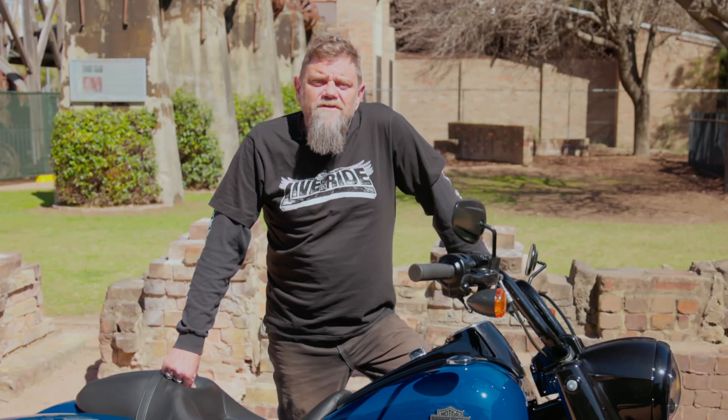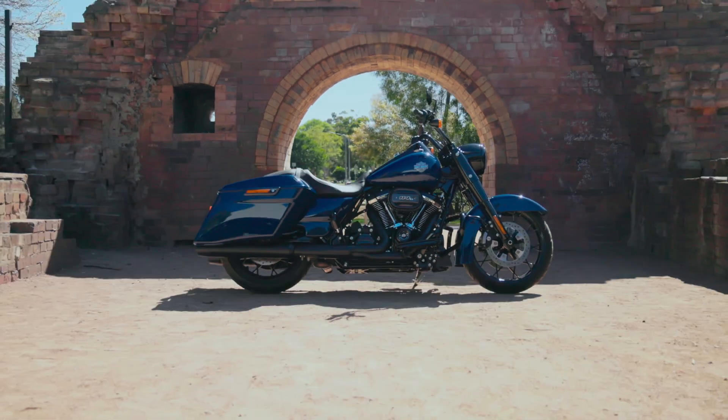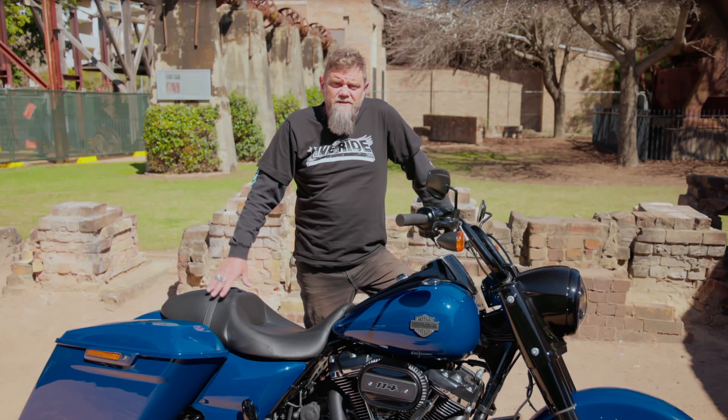Even after the introduction of the Street Glide to HD's touring stable, the Road King still remained extremely popular, especially with a significant upgrade back in 2009 with the all-new frame and swingarm, along with the altered wheels, tyre and changes to the suspension.